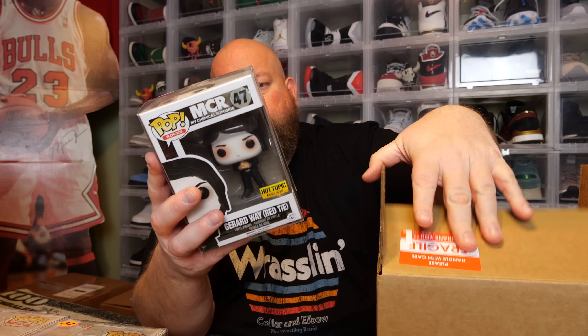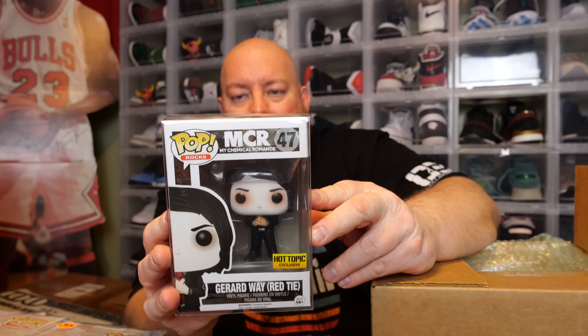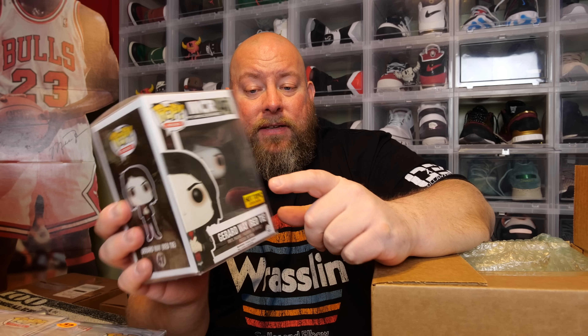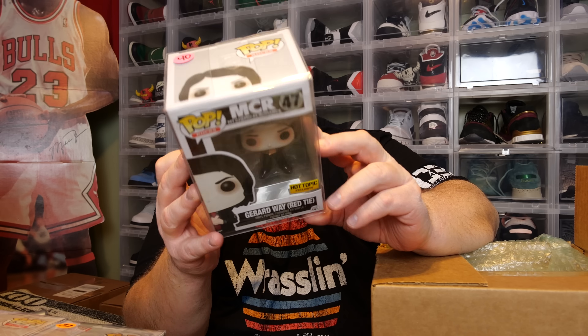Next one — My Chemical Romance, Gerard Way, red tie. This is the OG 2016 Hot Topic release. It did restock, but this is the original with the Hot Topic sticker and 2016 on the bottom. It was worth $40 when this box was created.